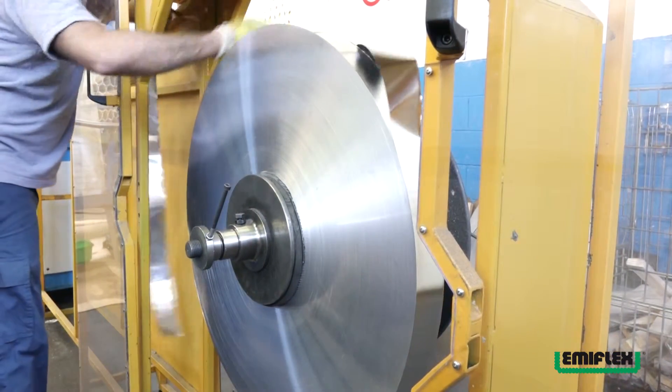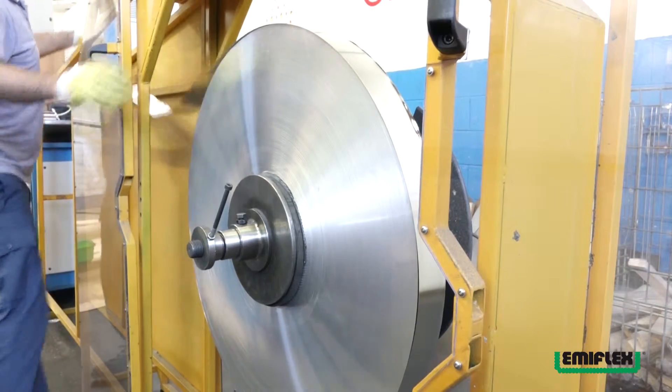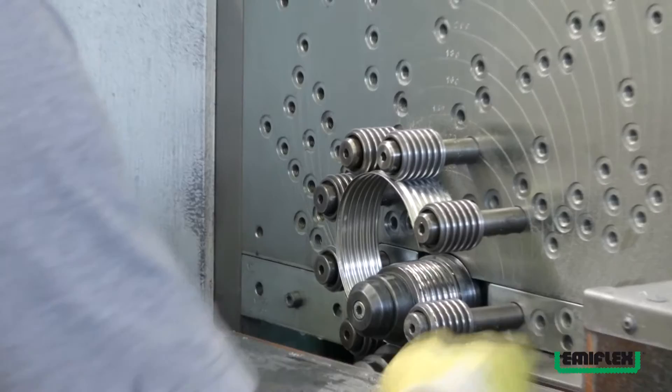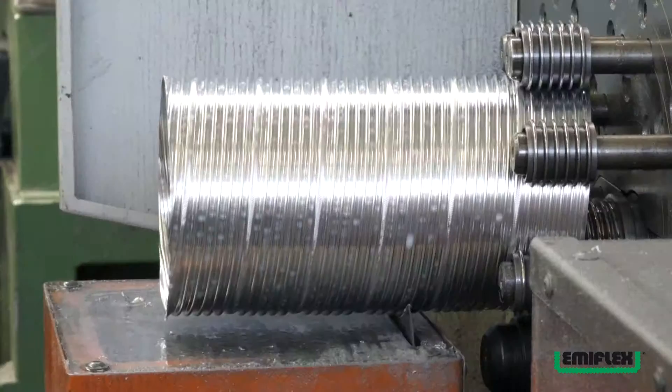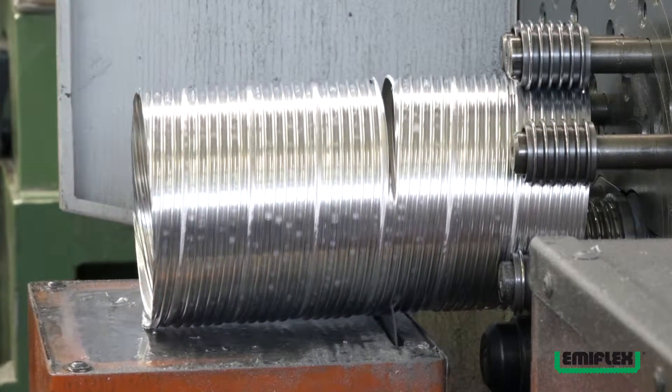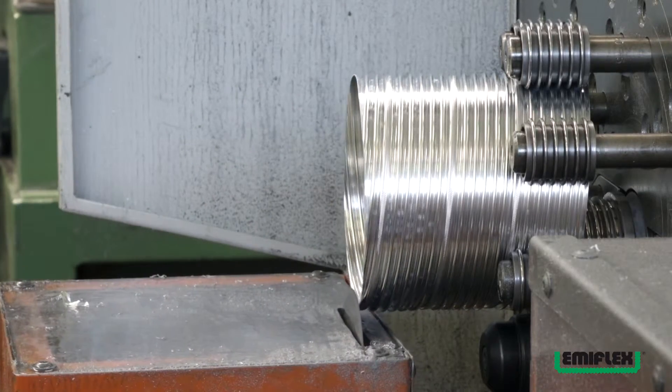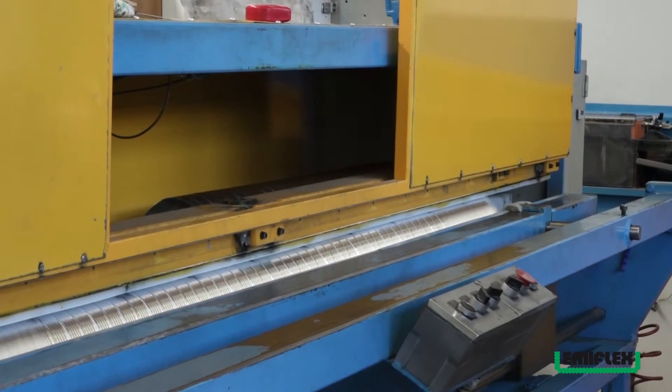The Flexform tubations can be made in aluminum or stainless steel, depending on the various applications. The aluminum tubations can be used in industrial and domestic settings, such as kitchen ventilation.